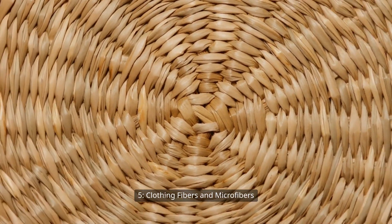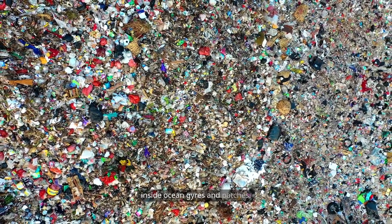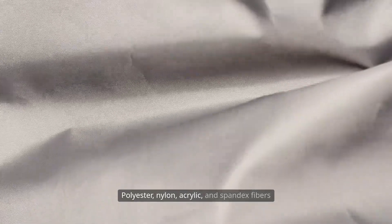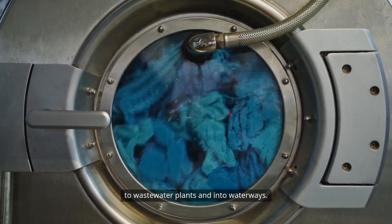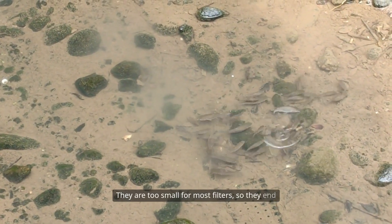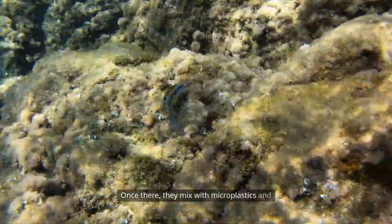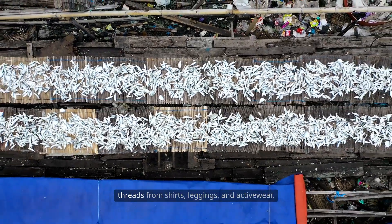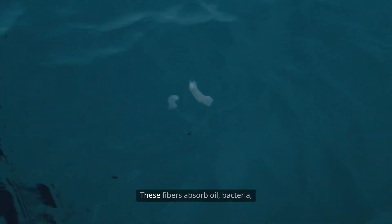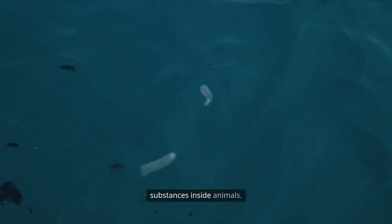Five: clothing fibers and microfibers. Synthetic clothing fibers have been found in surprising amounts inside ocean gyres and patches. Polyester, nylon, acrylic, and spandex fibers shed from garments during washing and drying. These microfibers travel from washing machines to wastewater plants and into waterways. They are too small for most filters, so they end up in lakes, rivers, and eventually the ocean. Once there, they mix with microplastics and accumulate in marine animals and sediment. The patch contains billions of synthetic threads from shirts, leggings, and activewear. These fibers absorb oil, bacteria, and pollutants, carrying dangerous substances inside animals.